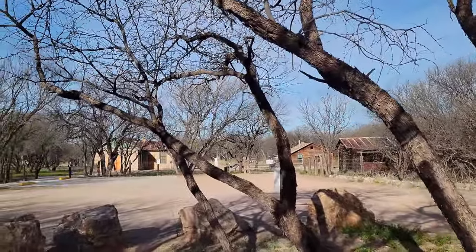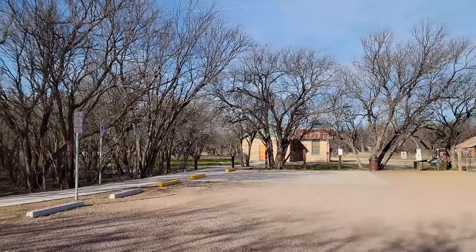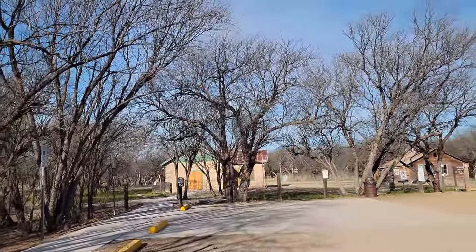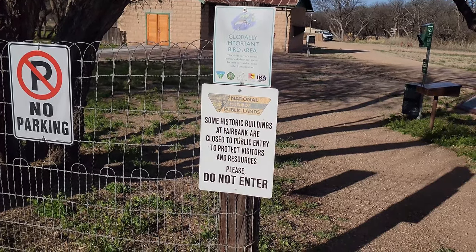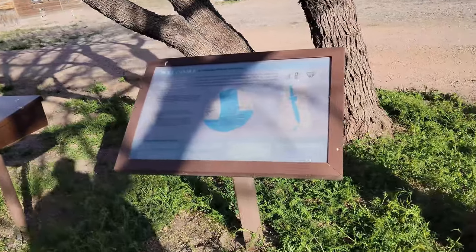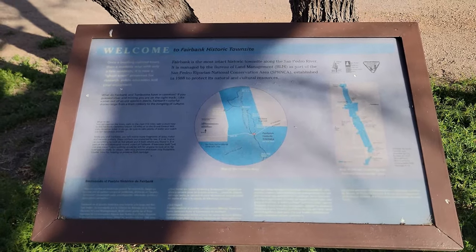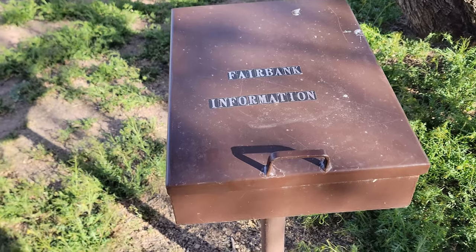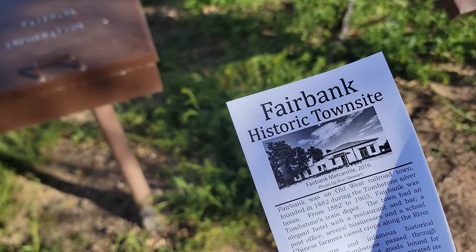Alright, so here's the historic town area and there's the accessible parking. You got restrooms here. I don't know if you can go into the school or not - it says school is closed, so maybe we'll just look at the buildings that are here. Some historical buildings of Fairbank are closed to public entry to protect visitors and resources. There's an information box with little pamphlets in there. We've got our pamphlet - we're gonna take a look and see what it's about.